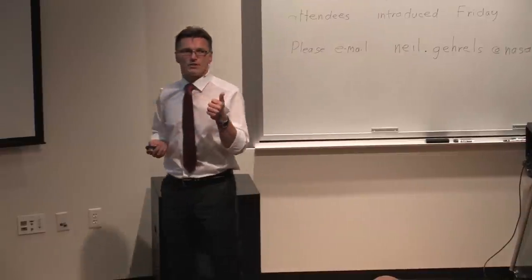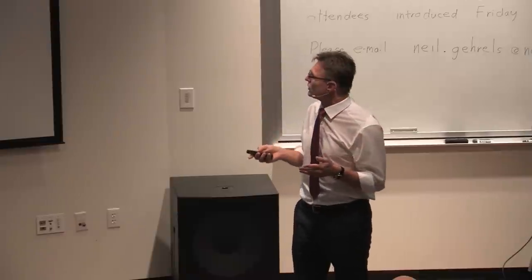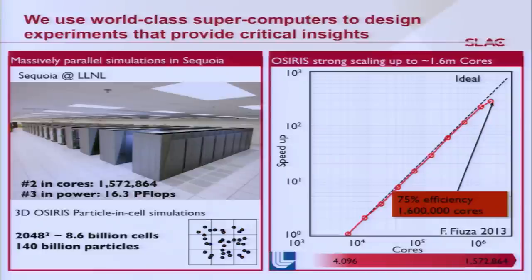We have X-rays, an optical laser, diagnostics, and a target — but we're not doing this blind. We use supercomputer simulations to tell us how to configure our experiments and observe the physics we're after. For example, the Sequoia computer at Livermore Lab has 1.5 million cores and is number three in the world in power. We trace particles in these simulations — in this case 140 billion particles in 8.6 billion cells — where particles interact through electromagnetic forces. By solving Maxwell's equations, we can trace and figure out what those particles are doing.